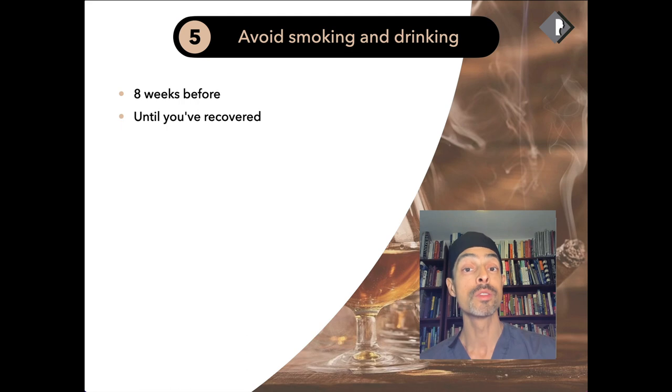One of the most serious issues with facelift surgery is where part of the skin, particularly around the ears, doesn't get enough oxygen — that's called skin necrosis. That can result in the skin not being a normal pink and oxygenated colour, but almost black in colour. The number one risk factor for that is smoking. So it's so important to do your very best to stop smoking to give you the best recovery and the best results after surgery.